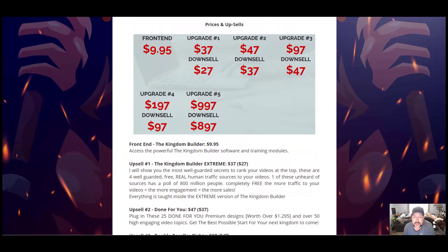Let's go over the funnel, prices, and upsells. The front-end offer is only $9.95 — you're getting a lot of great information for that price. Upgrade number one is $37 with a downsell of $27, and that is the Kingdom Builder Extreme. He'll show you the most well-guarded secrets to rank your videos at the top, including four free real human traffic sources. One of these unheard-of sources has a pool of 800 million people. The more traffic to your videos, the more engagement, the more sales.